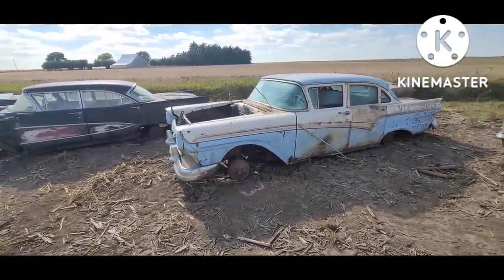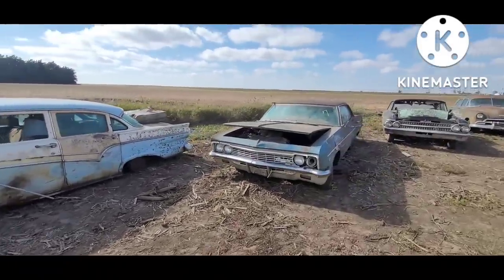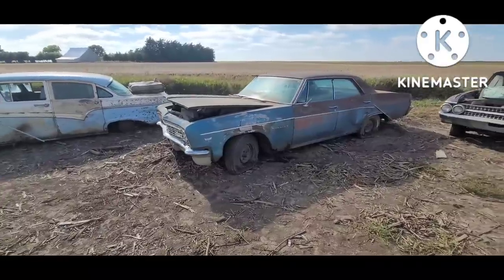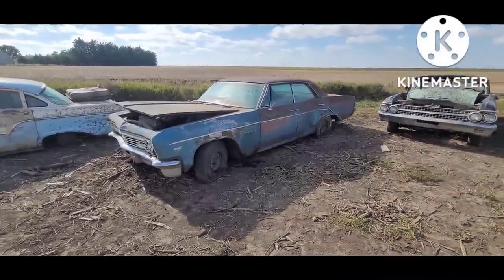Really attractive colors on that '57. '66 Impala four-door hardtop — they can't all be '67s, unfortunately.